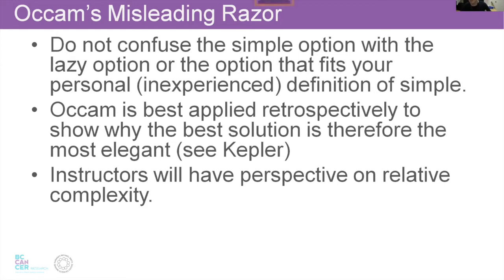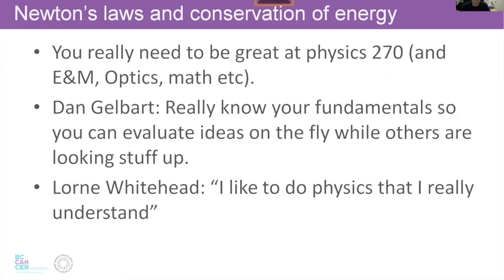In the physics 253 class, stronger teams with more complicated robots that did more complicated things — maybe more failure prone — often got them running reliably and beat the pants off the simple robots. Occam gets applied retrospectively: we figure out what the right solution is and then work backwards to figure out why it's the elegant solution. Think about this when arguing with somebody about what the simple solution is.